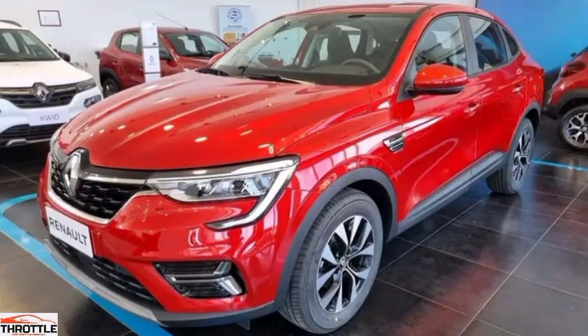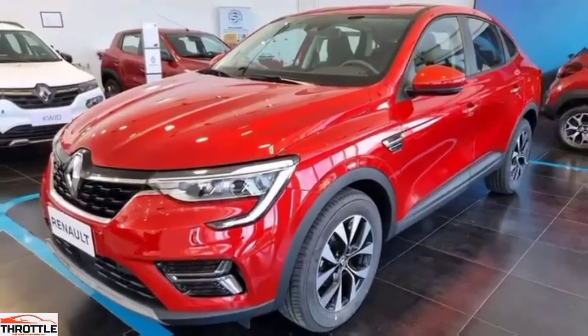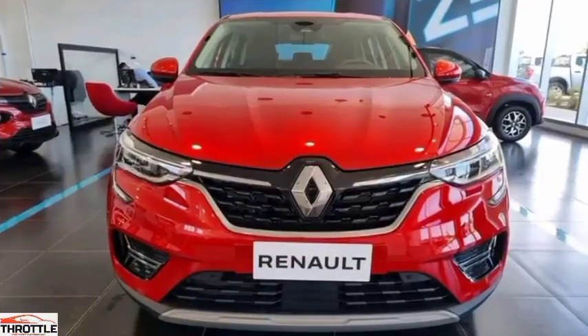Hello ladies and gentlemen, welcome to the throttle channel that brings you an alluring moto vehicle experience. Today we bring you a candid review of the 2023 Renault Arcana.